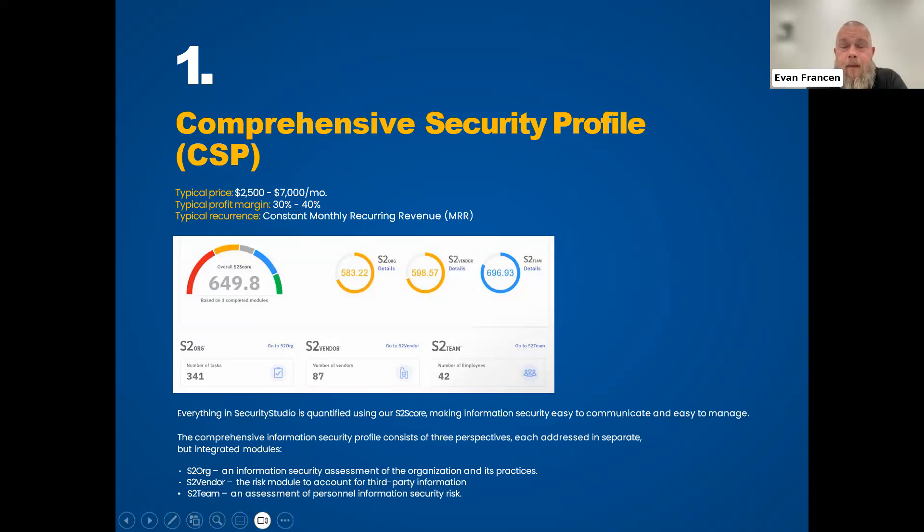Cyber attackers aren't necessarily looking for the big fish — they're looking for any open opportunity. And the intent of every single compliance initiative has always been risk management. But people generally do what they've been told rather than what they should do — letter of the law versus intent of the law. If you manage risk well, you will be compliant. The other way doesn't work.